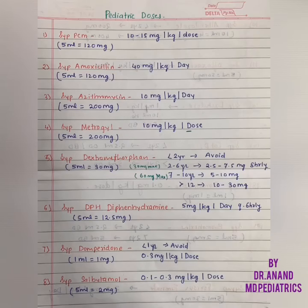Hello everyone, welcome to Pediatrics by Dr. Anand. Today we'll be discussing the basic pediatric drugs. This handwriting and the notes are made by Dr. Sarita, my junior, working in a government hospital under me in New Delhi.